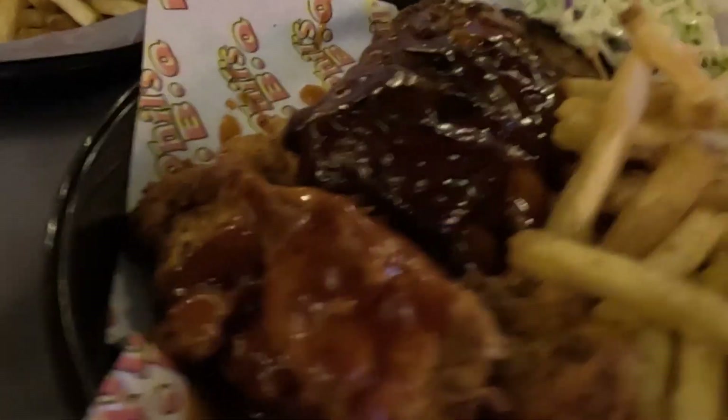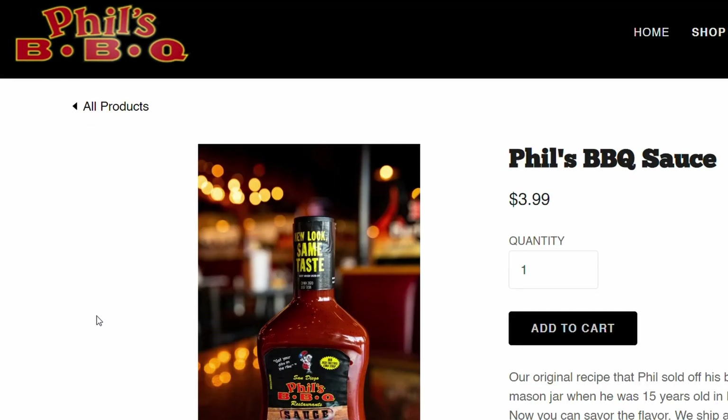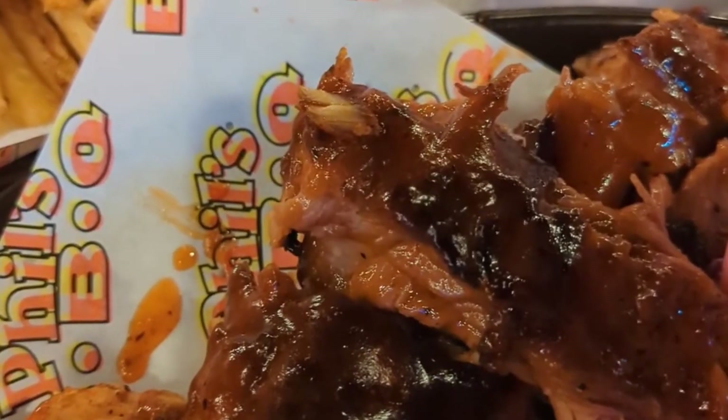If you were blindfolded and tried this, I don't think you'd ever guess it's white meat. The dry rub adds the first layer of flavor, and then that sweet and tangy sauce puts it over the top. The sauce seemed completely separate from the chicken — not incorporated into the cook — and I think they're using the same sauce for everything including the ribs. As far as this chicken goes, it was really, really good.